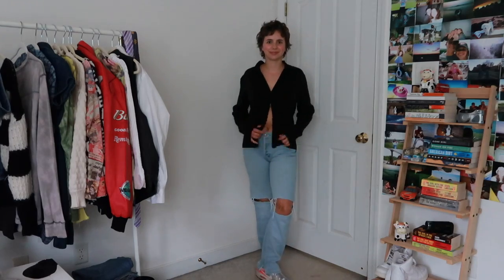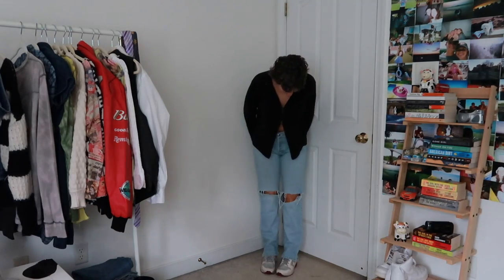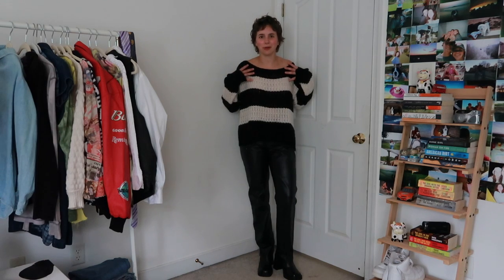I adore these jeans — they really go with anything. I kind of like the black with the lighter denim. This whole outfit, aside from the boots, is actually from a yard sale, which is so cool. I feel like everyone sleeps on yard sales — they actually have really great clothes.